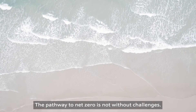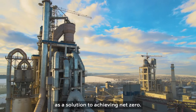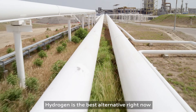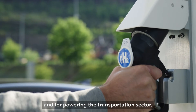The pathway to net zero is not without challenges. There's growing consensus that hydrogen has a huge role to play as a solution to achieving net zero. Hydrogen is the best alternative right now for electrification into heavy industry and for powering the transportation sector.